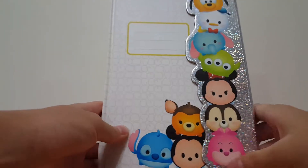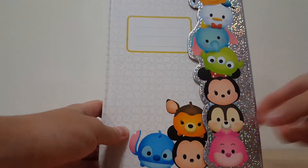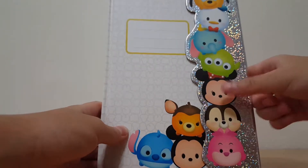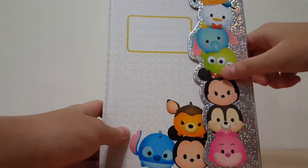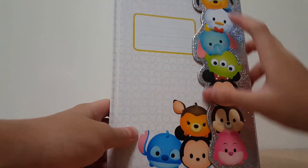So let's see here — what do we have in here? We have the journal. This is what the journal looks like. I think this is like a cat. I don't know — I think this is like Chip or something. Minnie, the alien, Dumbo, Donald Duck, and Pluto.